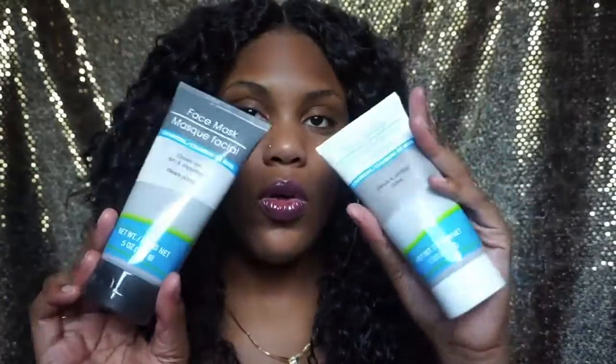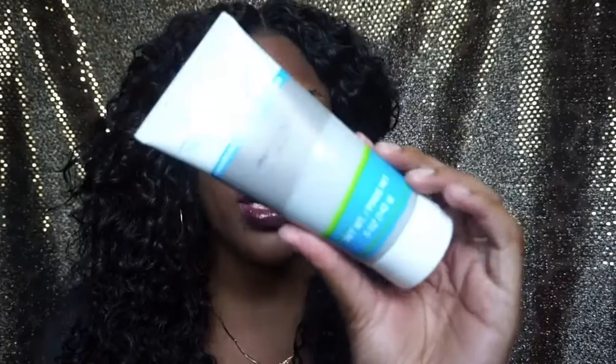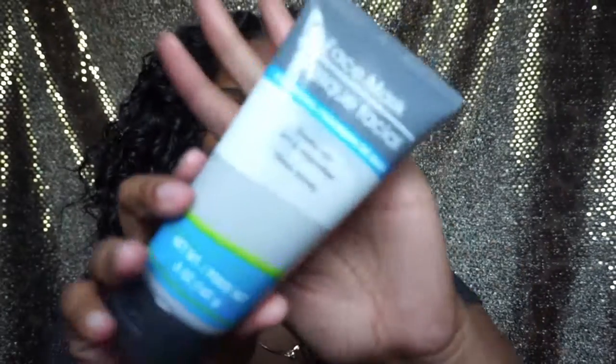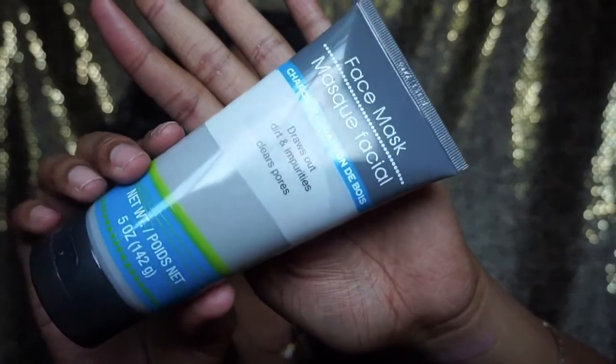I also got two more face things — the charcoal line. I think this might be new packaging. I got the charcoal face wash because I need some new face wash, and I got the charcoal mask because I need a mask for my face very badly. Charcoal does great for the skin so I got both of those.